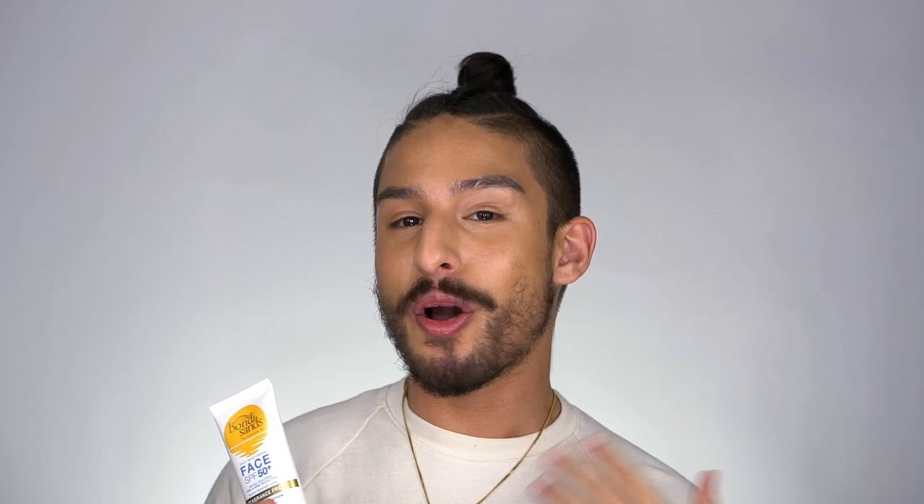Recently I saw quite a few of my Twitter creator friends talking about this sunscreen, specifically Alicia Lardy as well as Lateef Sokka, which you know from my channel. And obviously because people that I really respect were talking about this product and really raving about it, my interest was quite peaked.